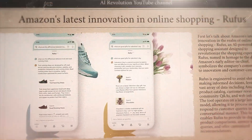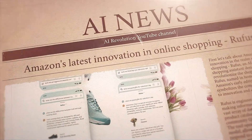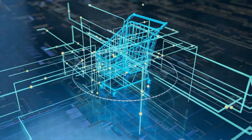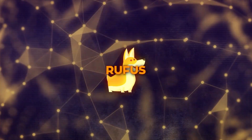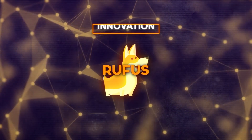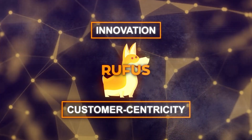First, let's talk about Amazon's latest innovation in the realm of online shopping. Rufus is an AI-powered shopping assistant designed to revolutionize the shopping experience. Named in homage to the dog of Amazon's early editor-in-chief, Rufus symbolizes the company's commitment to innovation and customer centricity.